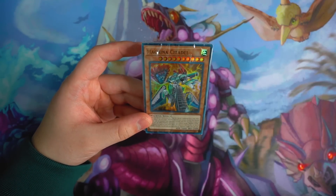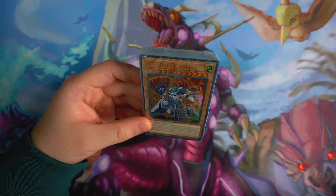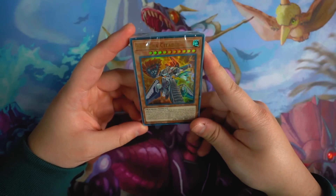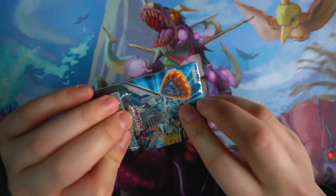Like I mentioned earlier guys, if you guys purchase the bundle of three structure decks to build your own deck in the description box below, I'll be signing three copies of the Machina Citadel for you guys with your purchase of the structure decks. So if you guys are interested, get your structure decks in the description box below. Machina Citadel — look at that, really awesome.